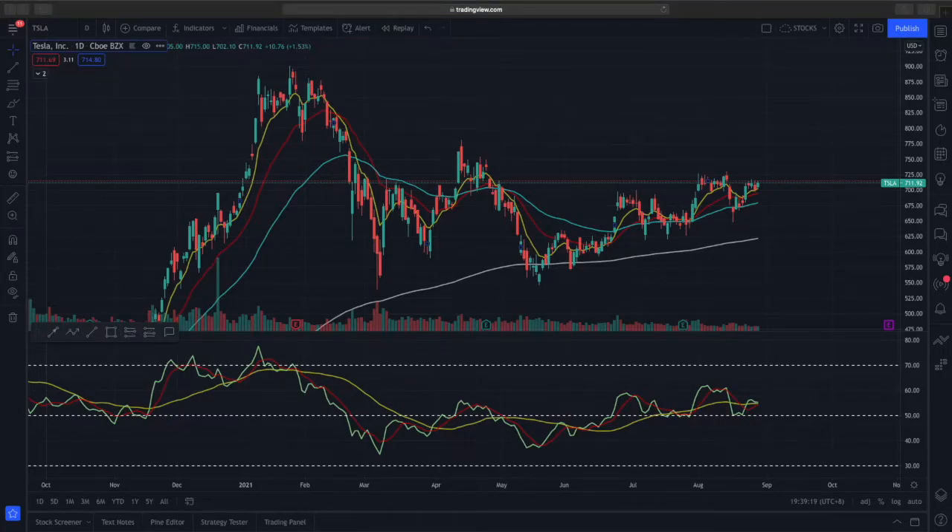Welcome to another video from the Market Outlook. In today's video we'll be looking at Tesla stock analysis. Currently Tesla is trading at the $711 price point. You can see that price action on this daily time frame is being supported by the EMAs, which is showing quite good bullish price action — Tesla might have a higher probability to go higher.